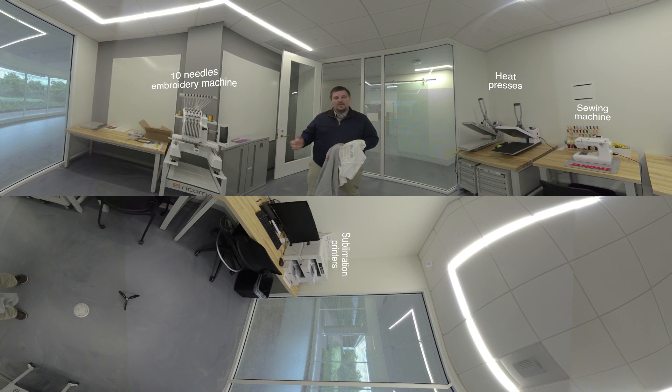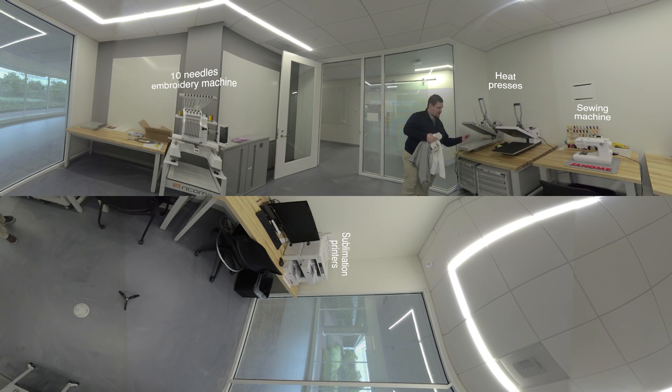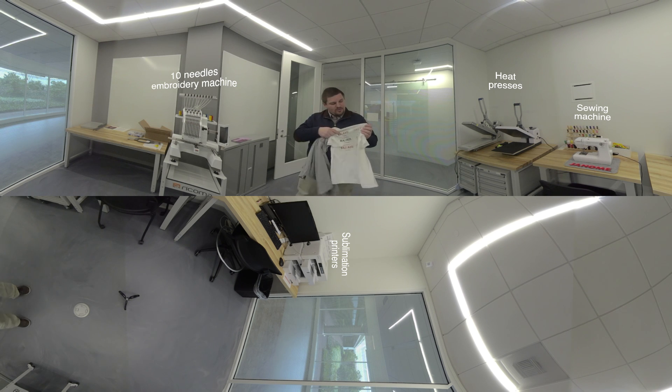Welcome to the Textile Lab. What we have here is a bunch of what look like regular printers behind you — they are technically sublimation printers. You can create your own t-shirts, caps, or plenty of other things by sublimating ink. What that means is you transform the ink printed on paper into a gas using this heat press. The ink becomes a gas, gets trapped inside the fabric of the t-shirt, and that's how you make your full-color t-shirt.